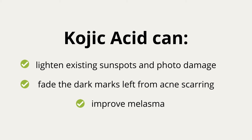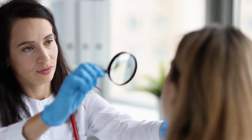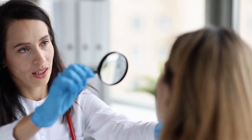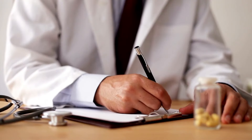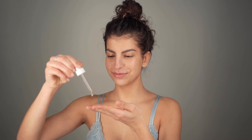Kojic acid can help lighten existing sunspots and photo damage, fade the dark marks left from acne scarring or after a pimple, and even improve melasma. However, it's important to note kojic acid is not meant to lighten overall skin colour. Dermatologists often combine kojic acid with hydroquinone for a prescription-strength lightening agent. However, it is a great alternative for those who can't tolerate or don't want to use the more potent hydroquinone.